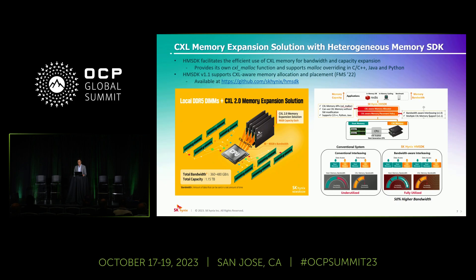The first research activity I'd like to show today is our memory expansion solution with HMSDK, which stands for Heterogeneous Memory Software Development Kit. HMSDK facilitates the efficient use of CXL memory for bandwidth and capacity expansion. It provides a software library for ease of use — allowing software developers to use CXL memory implicitly without modifying software — and also provides software APIs for explicit use of CXL memory. We have implemented a CXL-aware memory allocation and placement technique, which we call bandwidth-aware interleaving, in HMSDK 1.1, announced at last year's FMS event. This open-source software is now publicly available on our GitHub page, and many CPU vendors and server OEMs are already working with us to test and evaluate it.